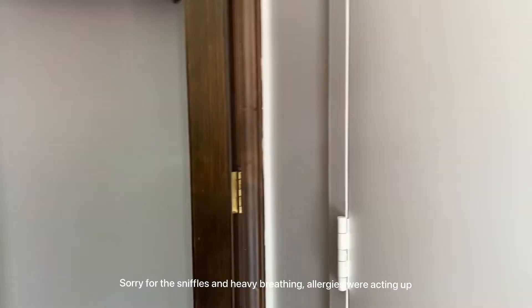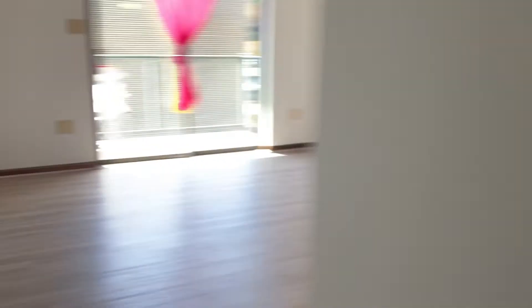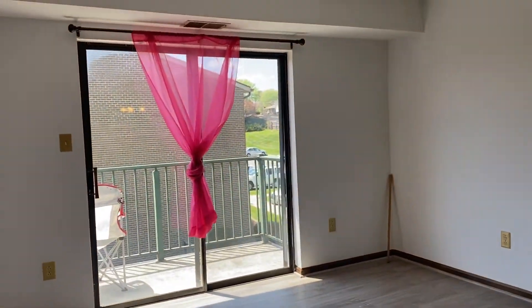I'm gonna start by the door. When you first walk in, there are a few fingerprints from the workers and stuff, so I need to clean that. When you first walk in, there's a closet — just a basic little closet. Then we walk in and the first thing you see is our balcony.